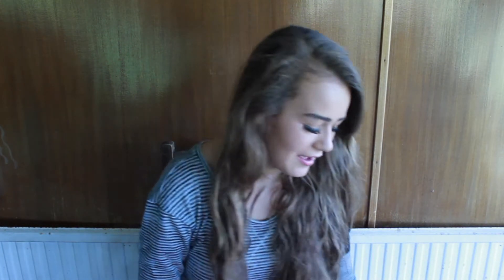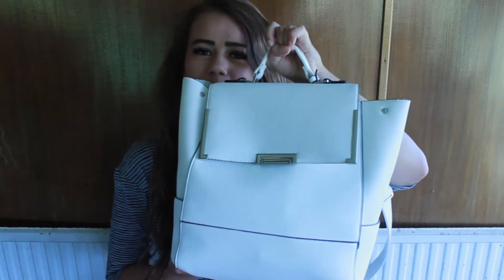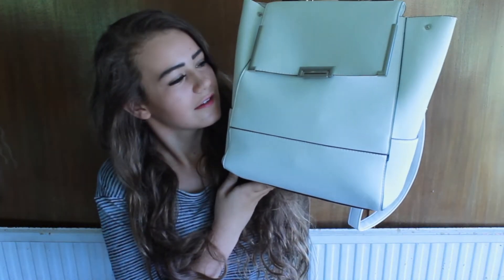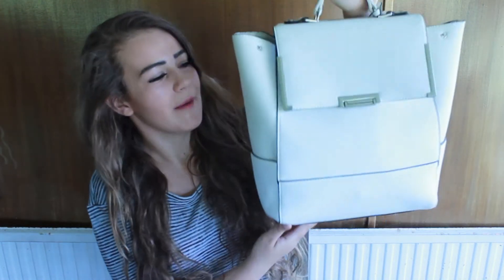Hello, so today I'm doing a 'what's in my bag' and this is my bag — it's from New Look. It wasn't very expensive but it's a white bag and I absolutely love it, so let's crack on.